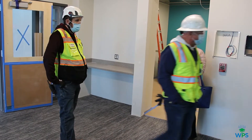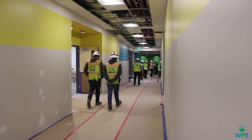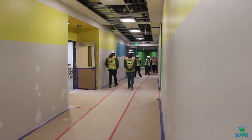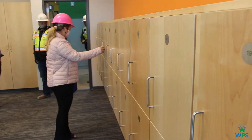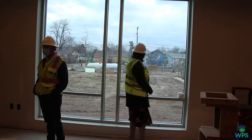For the first time, Superintendent Pam Swanson and members of the leadership team got a chance to tour the inside of the new building. Swanson says the new school will be a vibrant, happy place. It's full of color, offers a lot of light, and has plenty of special touches.